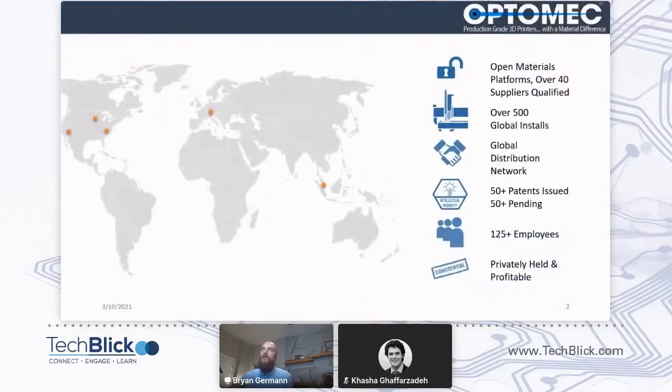Just a little bit about who OptiMec is for those of you who don't know us. We are a capital equipment manufacturer based out of Albuquerque, New Mexico. We have five sites globally and about 500 installations around the world right now, 125 employees, privately held, and growing.